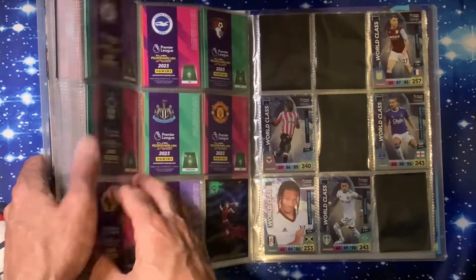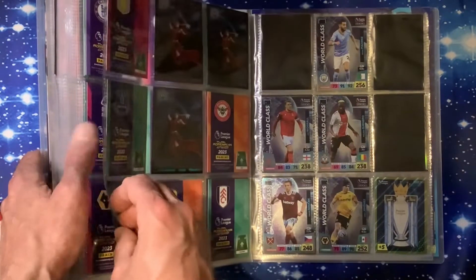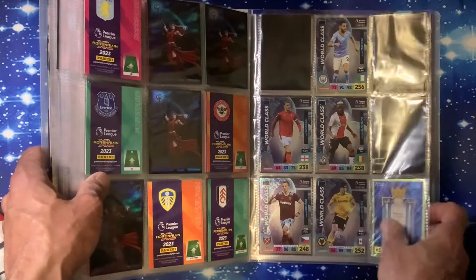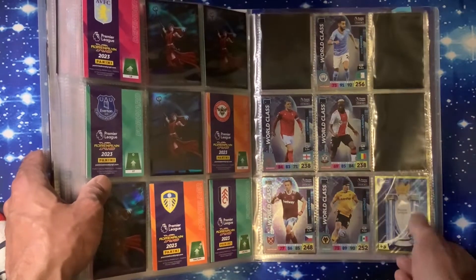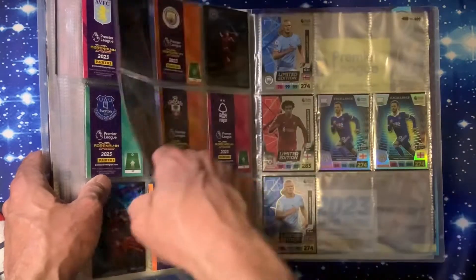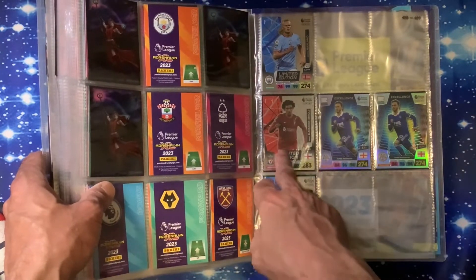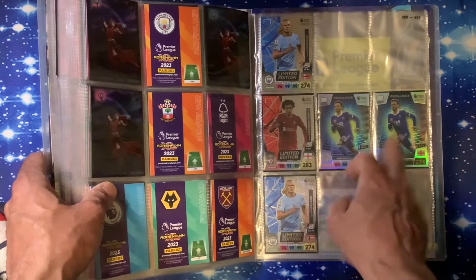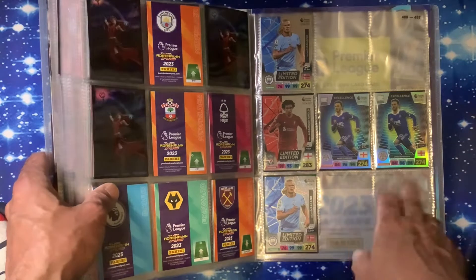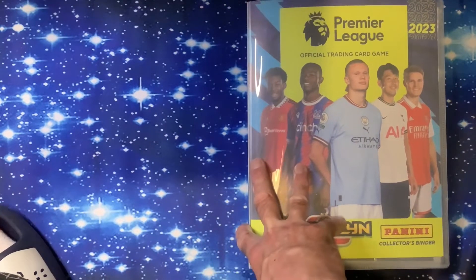Titans: just the one missing. World Class: four missing and three missing. Then the last one - the Premier League Shield - we have about four of those in the box. Limited editions we just had a couple: Alexander Arnold and Haaland, and two of the same excellence cards. So there you go - that's a quick look through how far your binder will get with a hundred pounds spent.